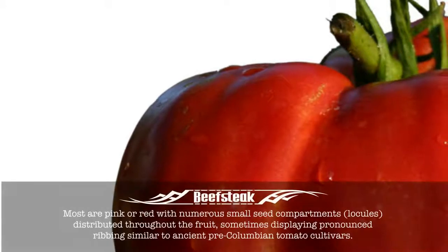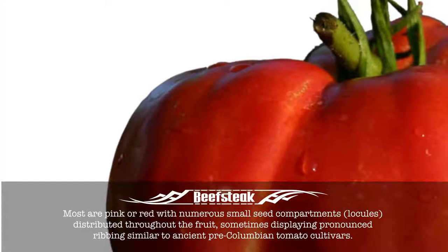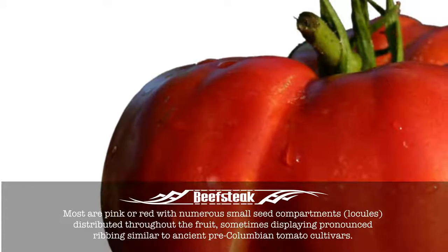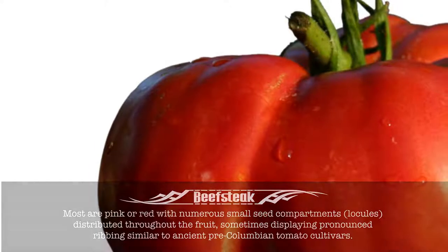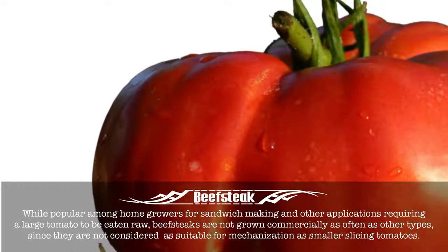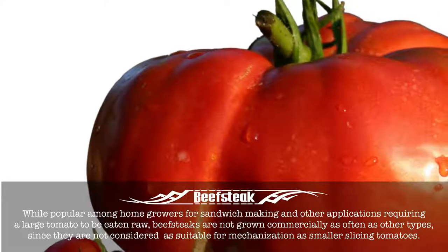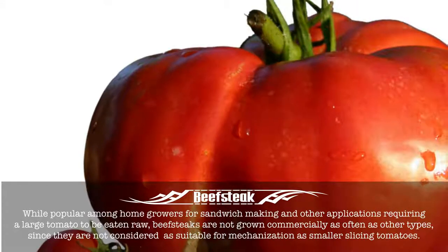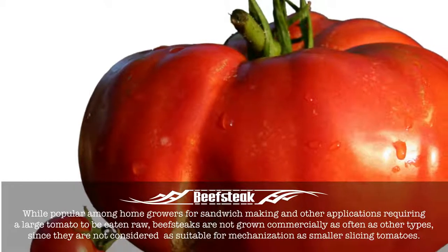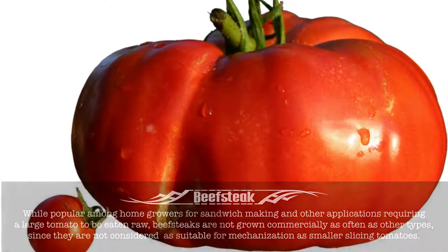Most are pink or red with numerous small seed compartments distributed throughout the fruit, sometimes displaying pronounced ribbing similar to ancient pre-Columbian tomato cultivars. While popular among home growers for sandwich making and other applications requiring a large tomato to be eaten raw, beefsteaks are not grown commercially as often as other types, since they are not considered as suitable for mechanization as smaller slicing tomatoes.